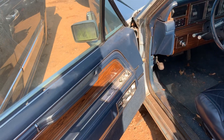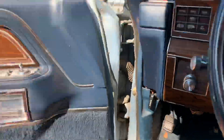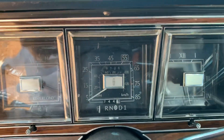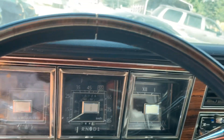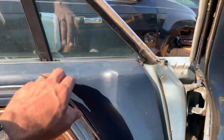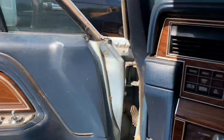Power windows, power door locks, power mirrors, cruise control. It shows 16,726 miles — probably 116,000. I don't think it's 216,000, just because of the condition of the original paint and stuff like that. These door cards aren't drying out and breaking apart yet — they're still soft to the touch. The leather is getting dry and cracking but it's not ripped open anywhere.